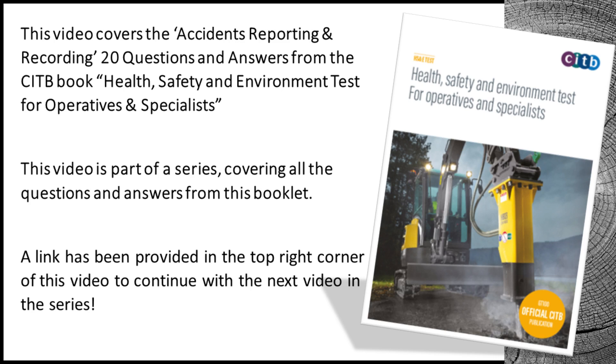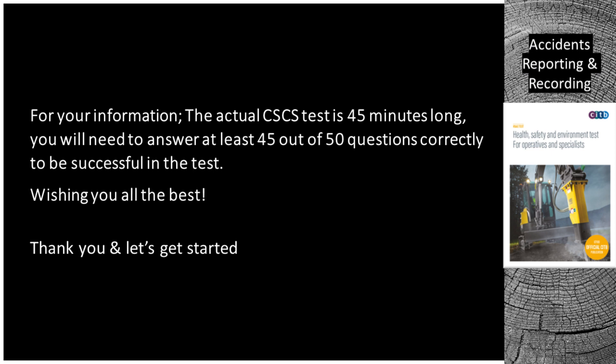Welcome to our channel. This video covers the Accidents Reporting and Recording 20 questions and answers from the CITB book Health, Safety and Environment Test for Operatives and Specialists. This video is part of a series covering all the questions and answers from this booklet. A link has been provided in the top right corner of this video to continue with the next video in the series. For your information, the actual CSCS test is 45 minutes long. You will need to answer at least 45 out of 50 questions correctly to be successful in the test. Wishing you all the best. Thank you and let's get started.